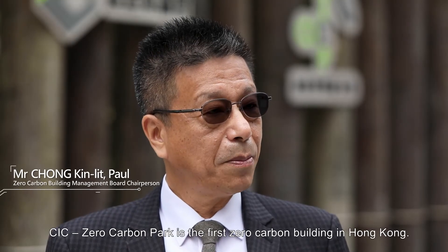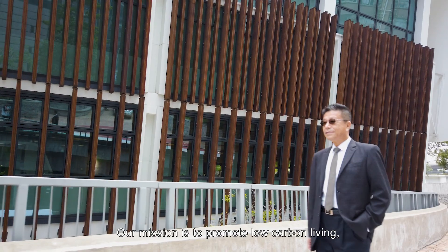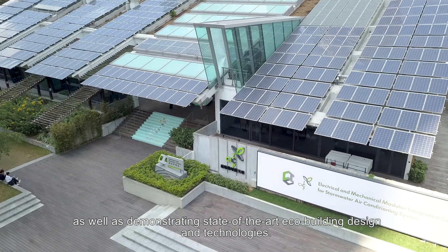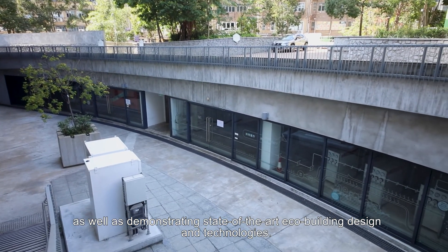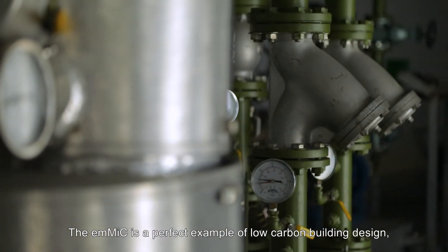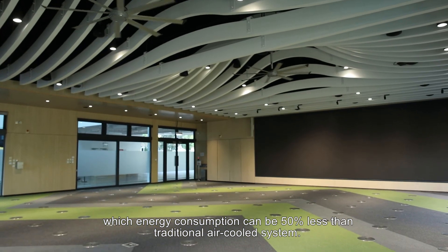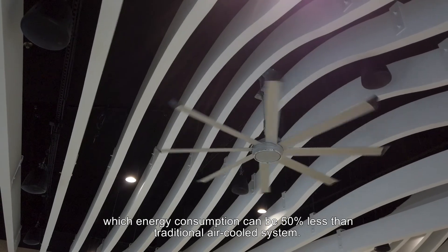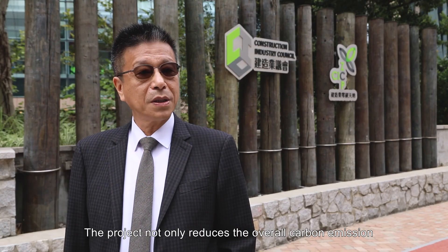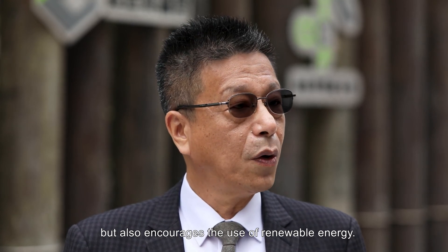CIC Zero Carbon Park is the first zero-carbon building in Hong Kong. Our mission is to promote low-carbon living as well as demonstrating state-of-the-art eco-building design and technologies. The EMMIC is a perfect example of low-carbon building design, with energy consumption that can be 50% less than traditional air-cooled systems. The project not only reduces the overall carbon emission, but also encourages the use of renewable energy.